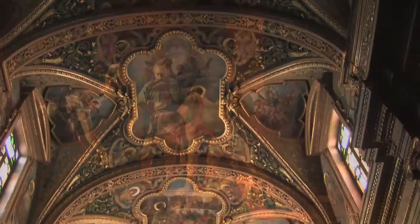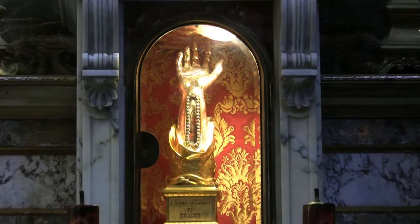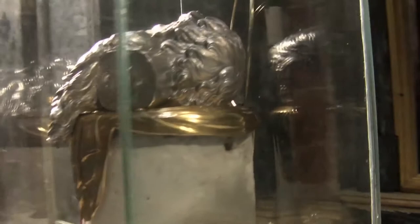Another interesting place to visit is the Ancient Church of St Paul's Shipwreck, which features the treasured relic of the right wrist bone of St Paul in a gilded cask. Also displayed is the pillar — part of the original column on which St Paul was beheaded in Rome — which was donated by the Pope in 1818.